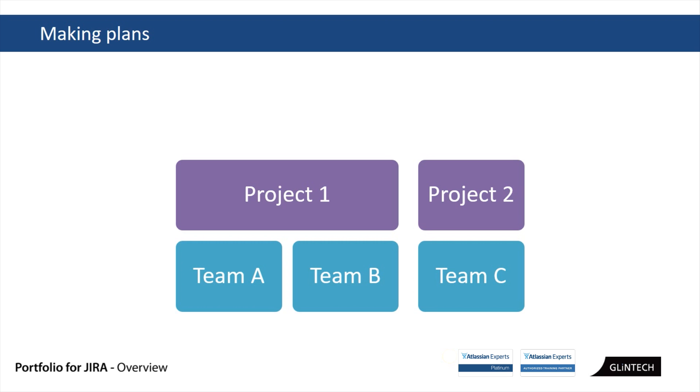JIRA has been used in a lot of places and it's often been — especially in big companies — these little islands of agile: little teams, a dev team here that spun up an instance and started using it. JIRA has always excelled at this team level, with scrum boards and Kanban boards, and small teams working together in JIRA. It's fantastic.